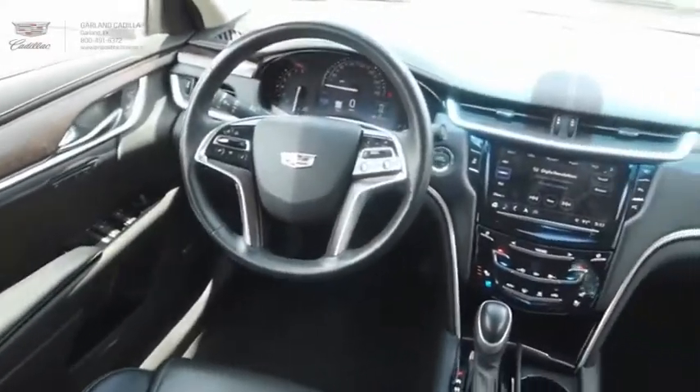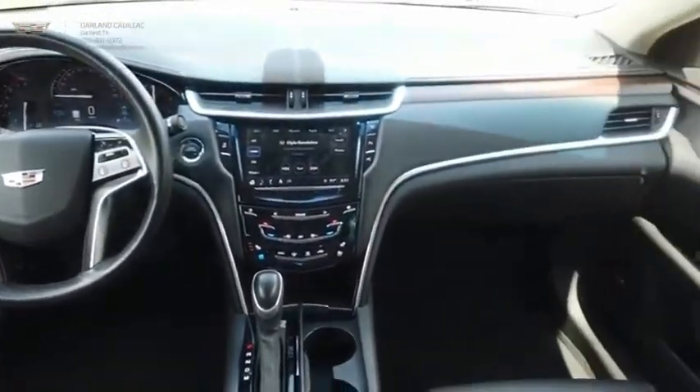It is a full-size luxury cruiser, a pleasant ride for any Cadillac. Come see the car for yourself.